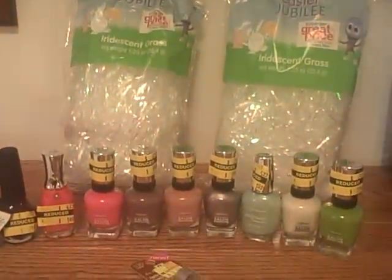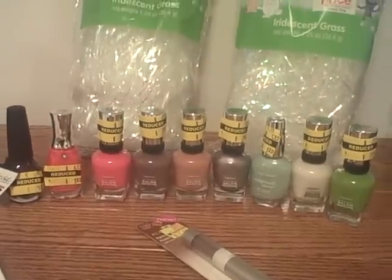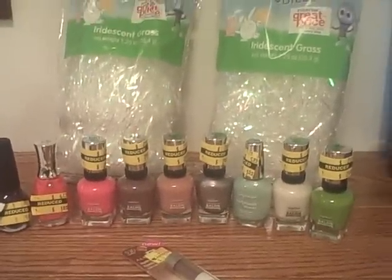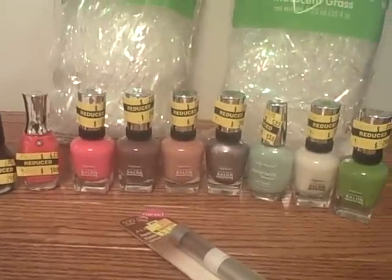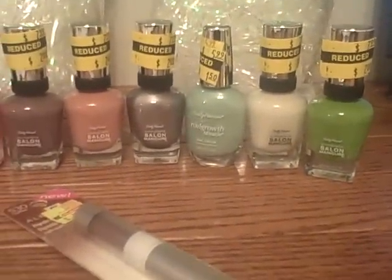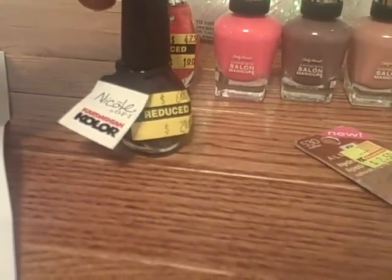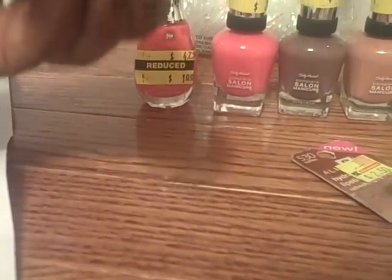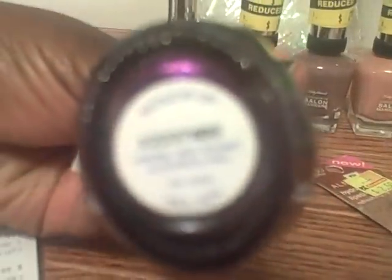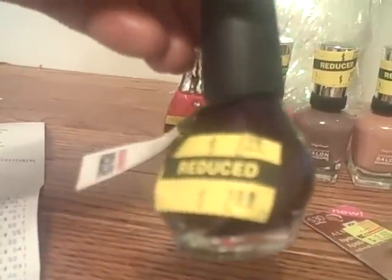So I started looking around at other things, and this is what you see in front of me now. I started looking at their clearance makeup — I love their makeup section because they have some good deals. I ended up getting eight Sally Hansen polishes, and this is an OPI Nicole by OPI Kardashian color. It's called 'Here We Come A-Caroling,' a very pretty purple color, so this must have been around Christmas time.